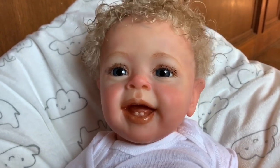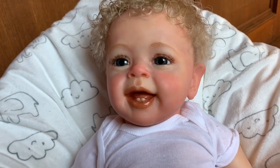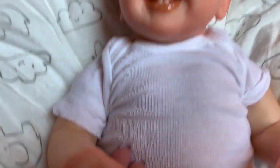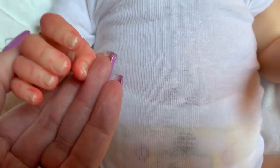I definitely want to do some feedings and changing and all that kind of stuff. If you think he's cute, give him a big thumbs up. We'll see you guys next time. Let me show you his hands real quick — you can grab stuff.